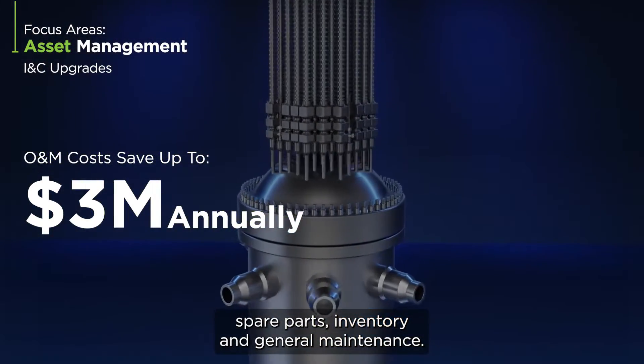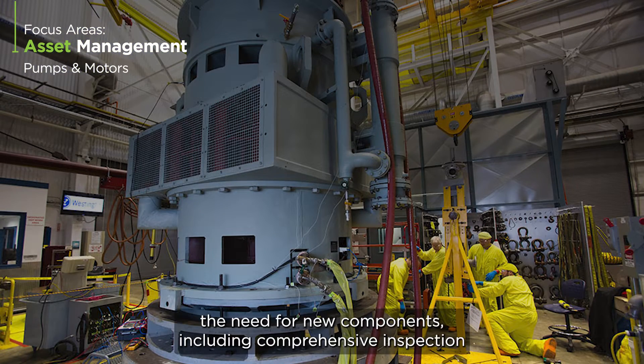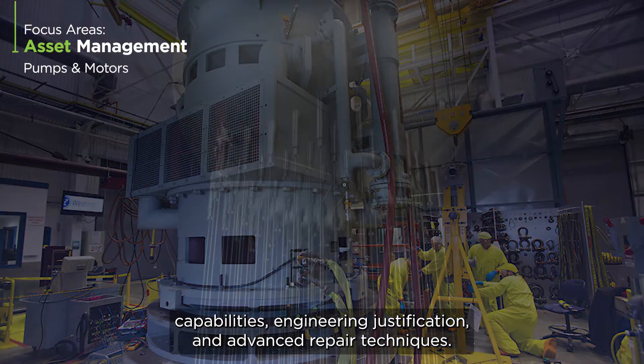Westinghouse has developed multiple approaches to minimize the need for new components, including comprehensive inspection capabilities, engineering justification, and advanced repair techniques.